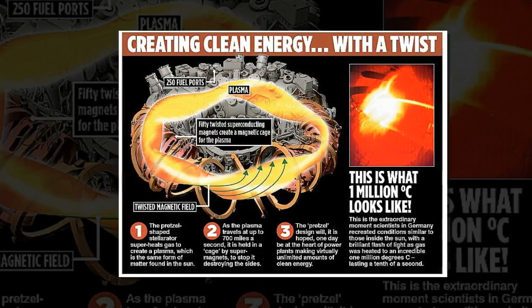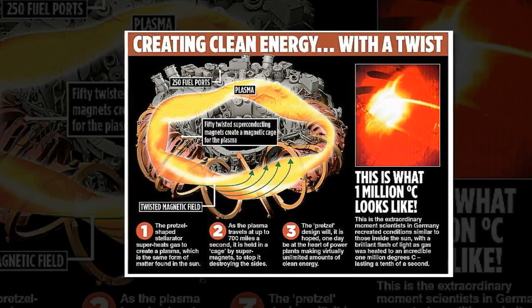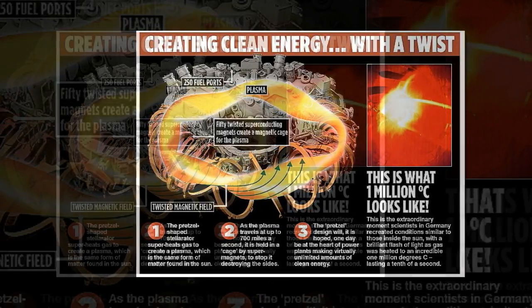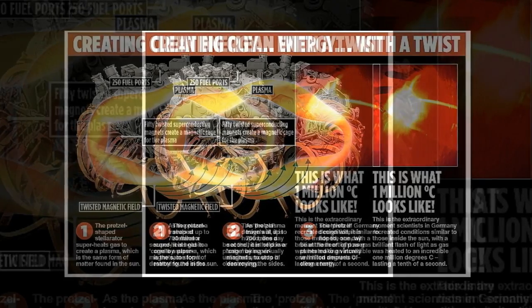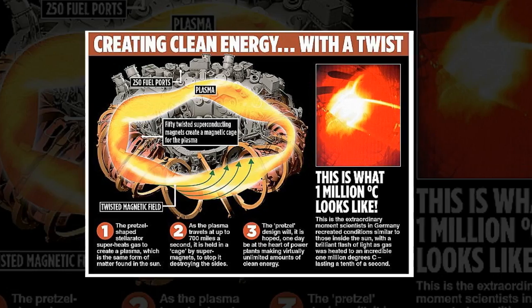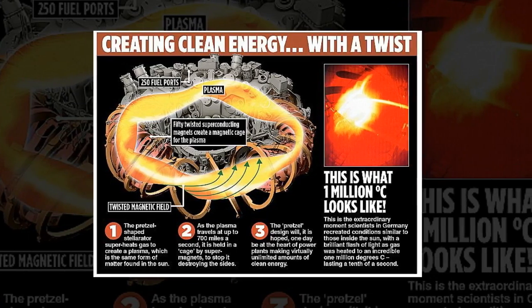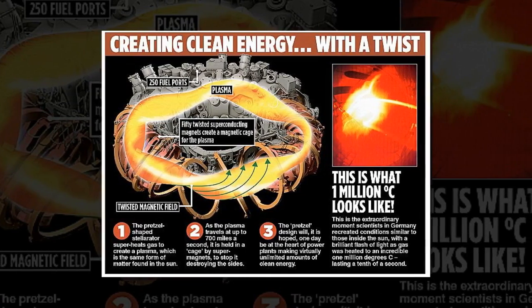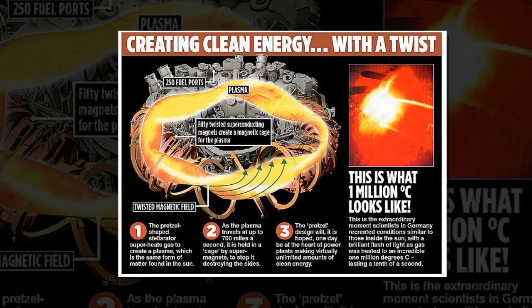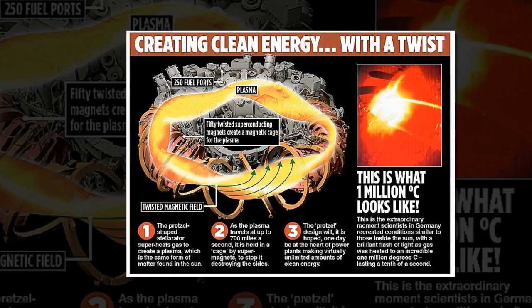This is done by heating the fuel to temperatures in excess of 150 million degrees Celsius, forming a hot plasma. Strong magnetic fields are used to keep the plasma away from the walls so that it doesn't cool down and lose its energy potential. These are produced by superconducting coils surrounding the vessel and by an electrical current driven through the plasma. For energy production, plasma has to be confined for a sufficiently long period for fusion to occur.